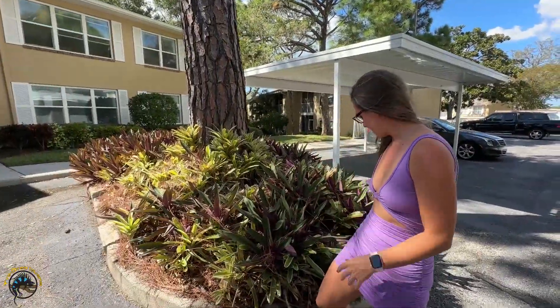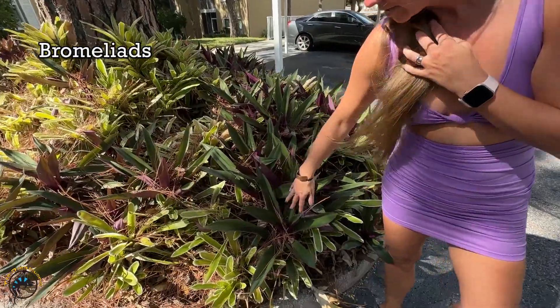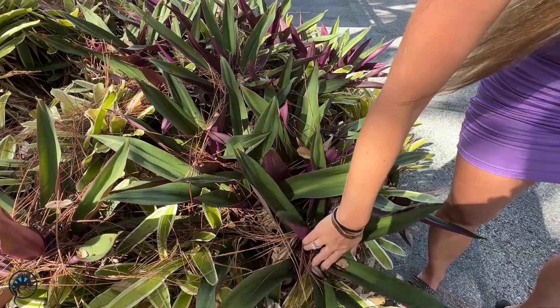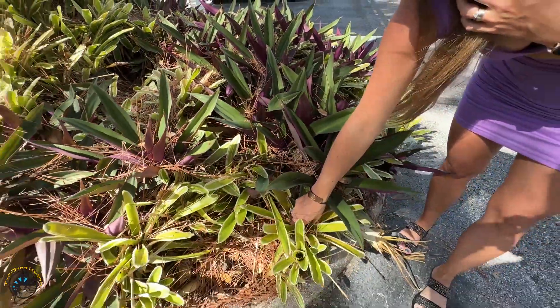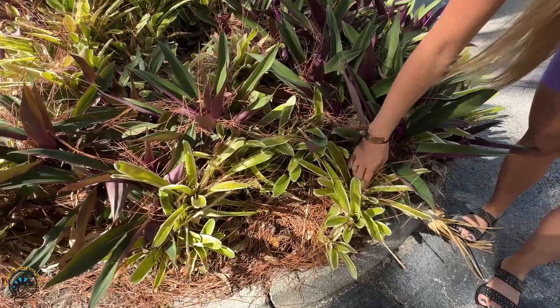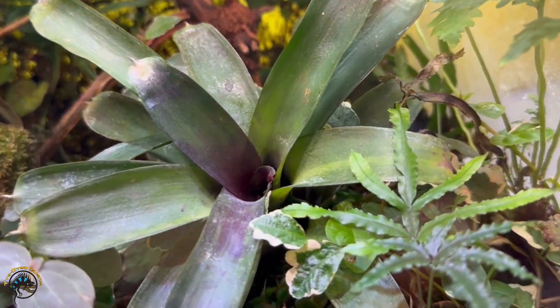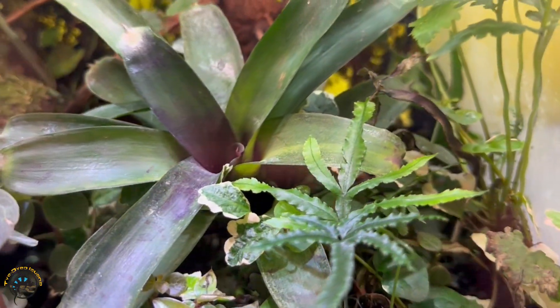So here we have two different types of bromeliads. These ones here you have purple and green, and then we have these bromeliads here that are just the green ones. Typically with the bromeliads at the shop, the ones that are nice for your geckos, they'll fill up with some water down in here and the animals will drink out of them.